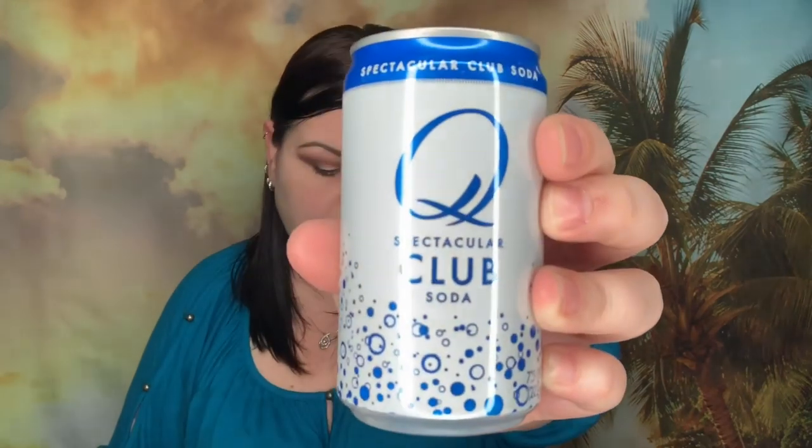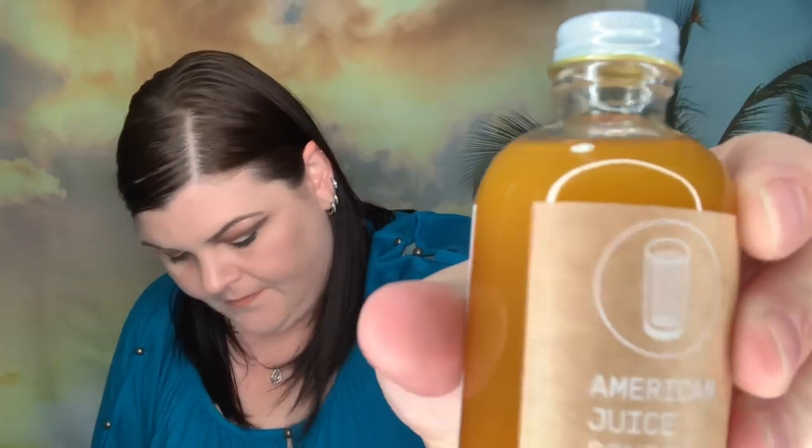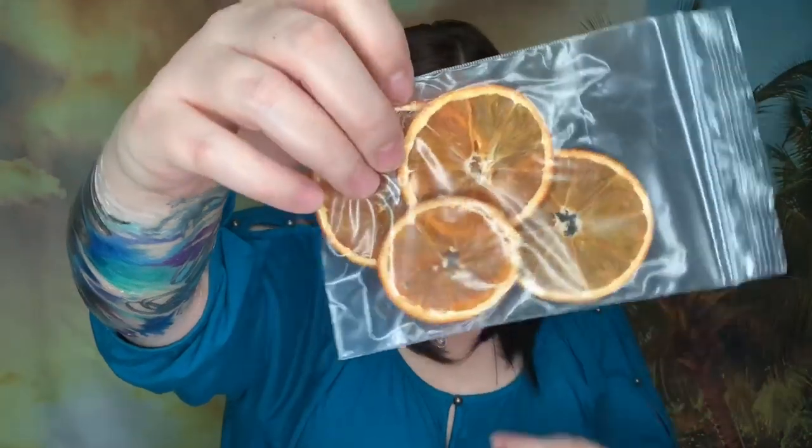Oh, there's Kahlua! So in here we have a club soda — one can of that — the American Juice Company American mix, and what is this... Herm Mangoville. We do have a little bottle of Kahlua. We have four bottles of Bacardi, and we have four dried orange wheels. Those look so neat.